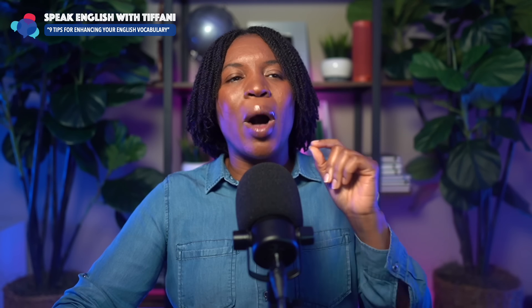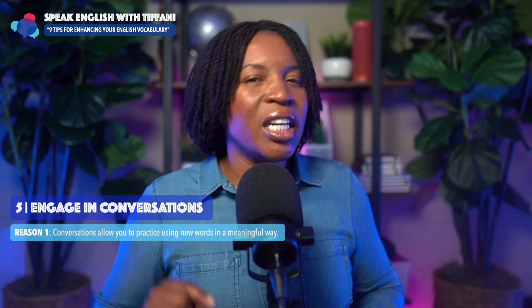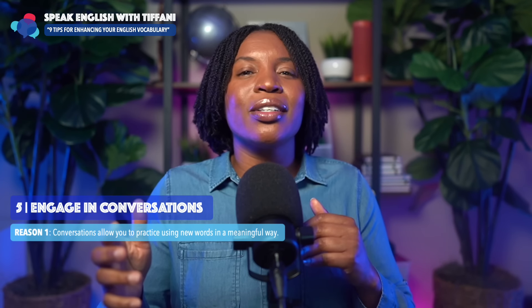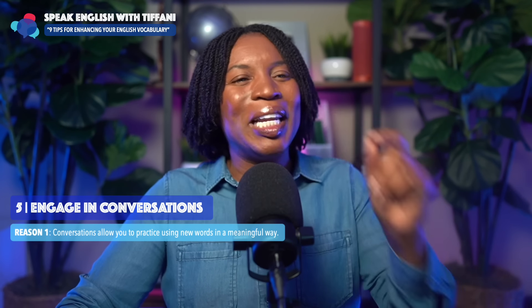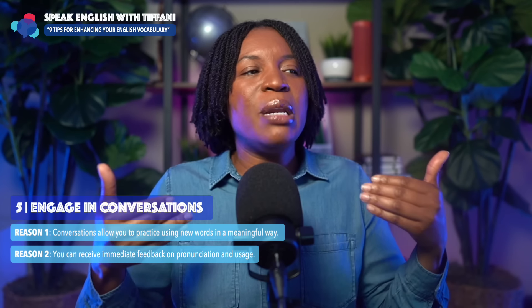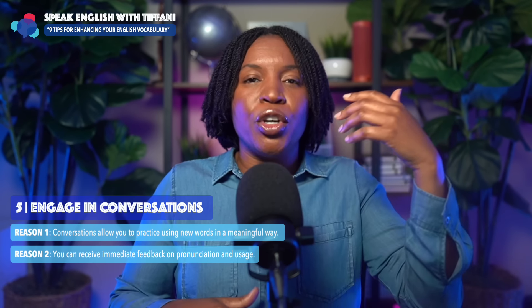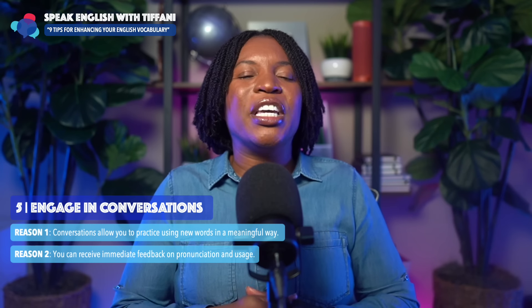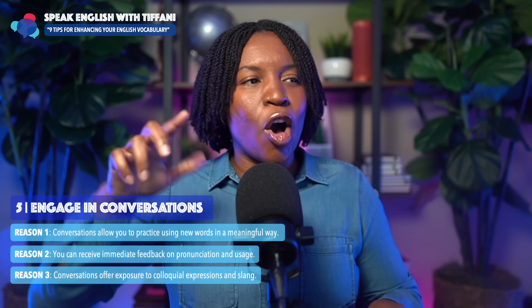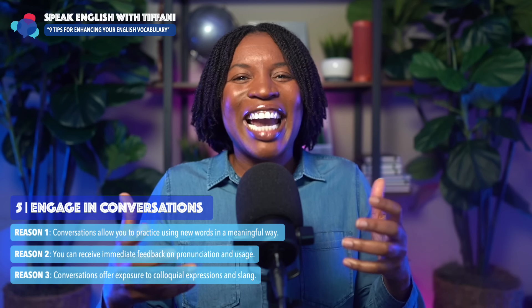So here are some reasons why this is so powerful. Reason number one: conversations allow you to practice using new words in a meaningful way. Reason number two: you can receive immediate feedback on pronunciation and usage. As you're speaking with your English partner or your teacher, you can get feedback. And finally: conversations offer exposure to colloquial expressions and slang.